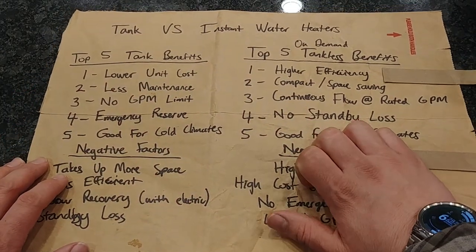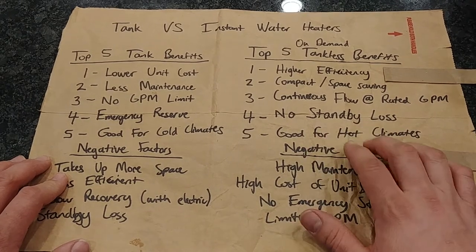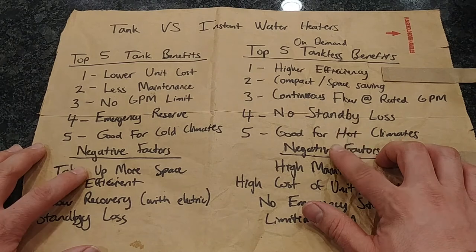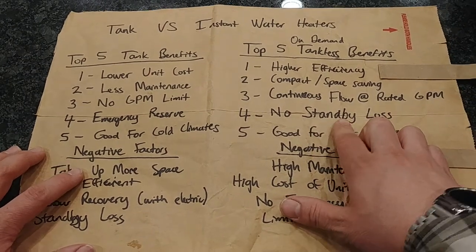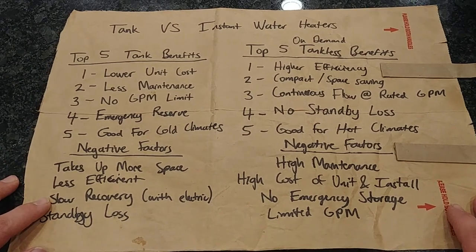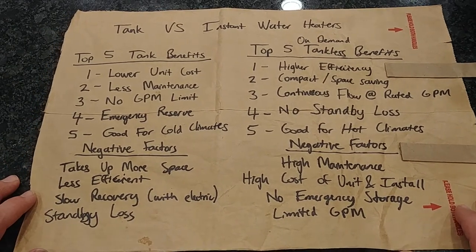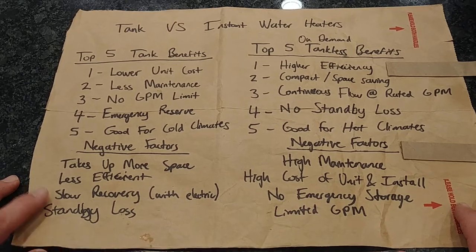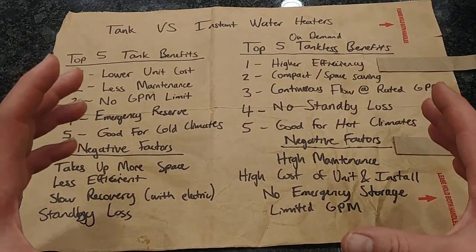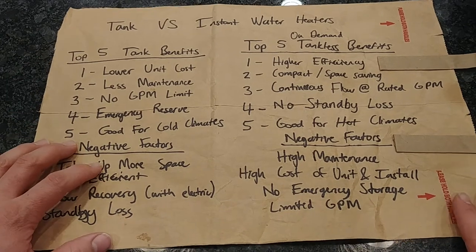Number five: tankless is good for hot climates — the reverse of the cold climate benefit for tank type. There's no standby loss, so you don't have extra heat constantly entering the thermal envelope of the house. Overall, it's just better not to have a hot tank of water radiating heat all the time in a warm climate.